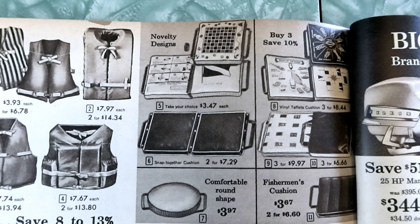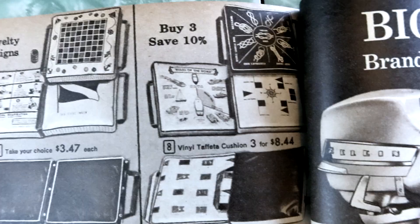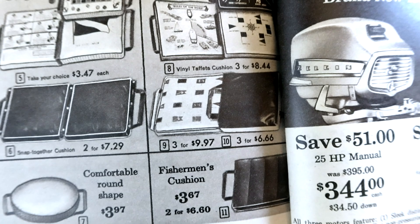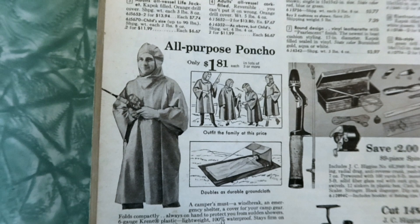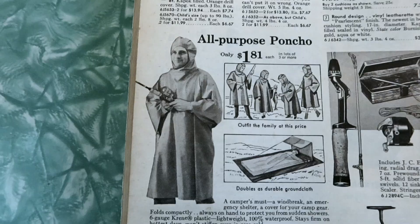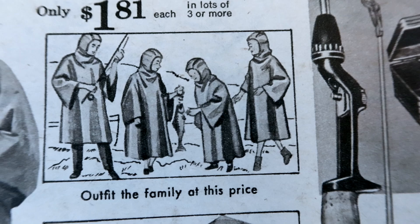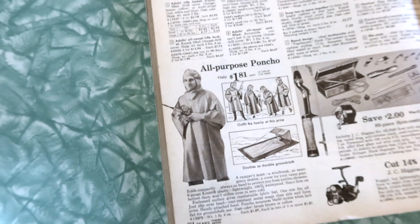Rules of the road, small craft warning, and nautical knots — all very nautical. All-purpose poncho — that's a look. The whole family can have matching ponchos when you go out on the boat to catch fish together! This doubles as a durable ground cloth. A camper's must, a windbreak, an emergency shelter, a cover for your camp gear — it slices, it dices, it's the Bass-o-matic of ponchos. Now we've got fishing stuff. These outboard motors are super amazing and damn expensive.